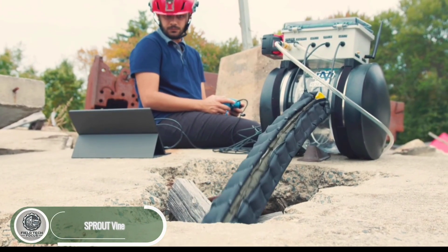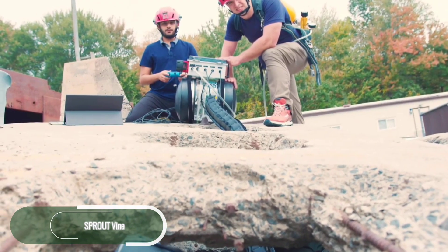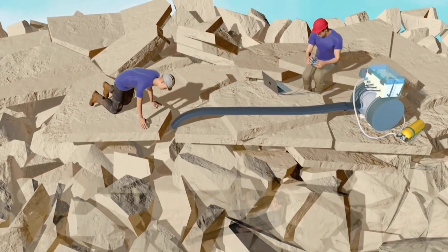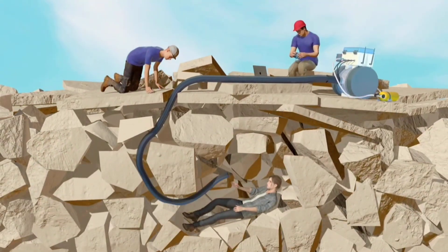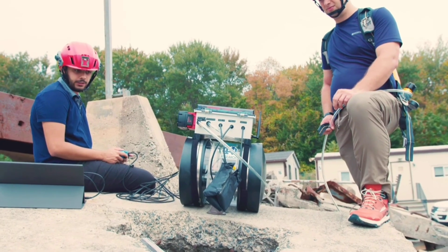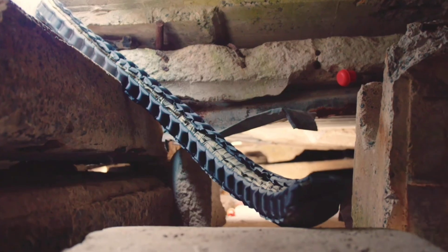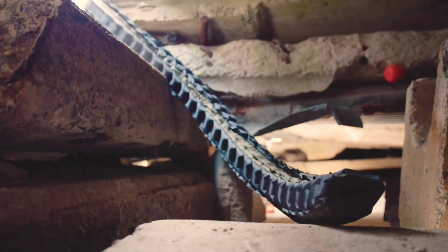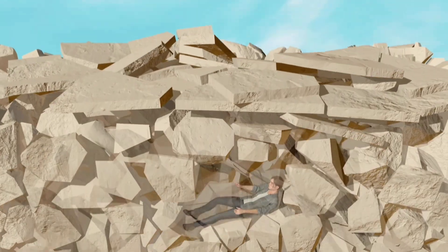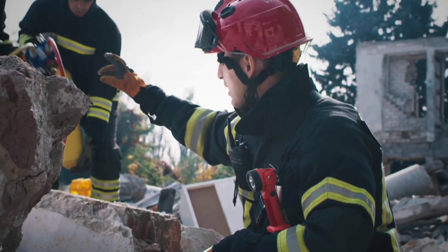Sprout is a groundbreaking soft robotic observation unit designed like a growing vine. Developed by MIT Lincoln Laboratory and the University of Notre Dame, it's built for urban search and rescue missions. Sprout can weave through tight spaces and twist around obstacles, making it perfect for navigating debris in collapsed buildings. Its flexible, air-inflated body allows it to go where traditional robots can't, delivering real-time visuals and maps without disturbing unstable rubble. Operated with a simple joystick, Sprout blends advanced robotics with ease of use — a powerful new tool to support first responders and save lives in disaster zones.